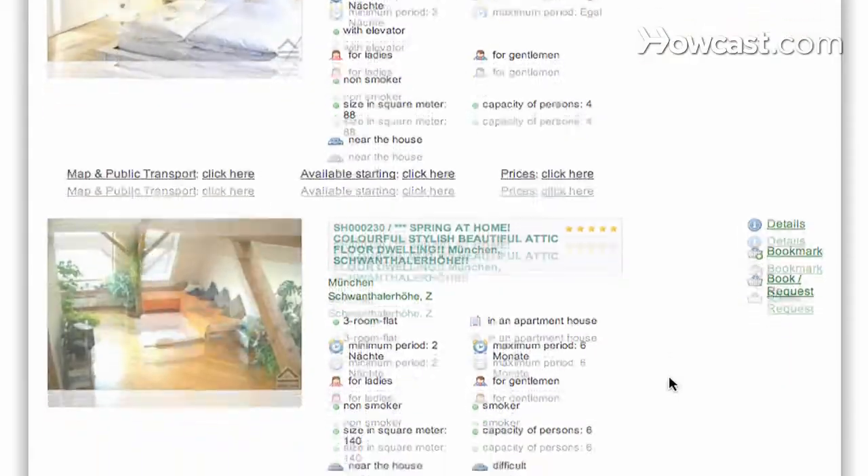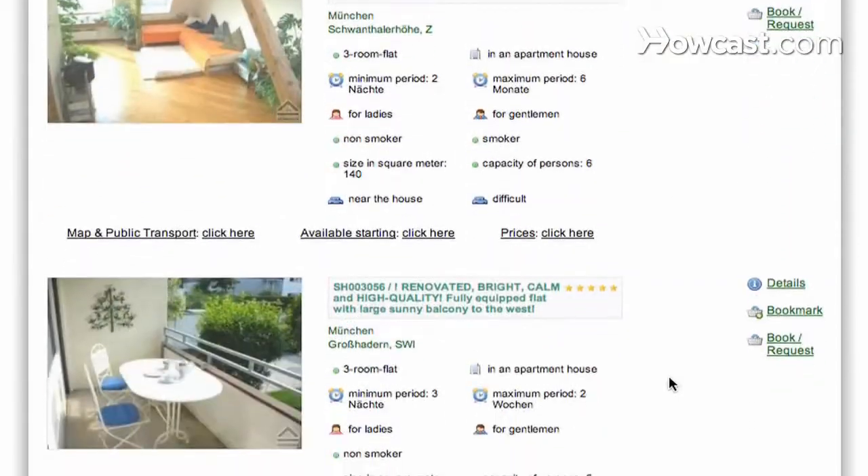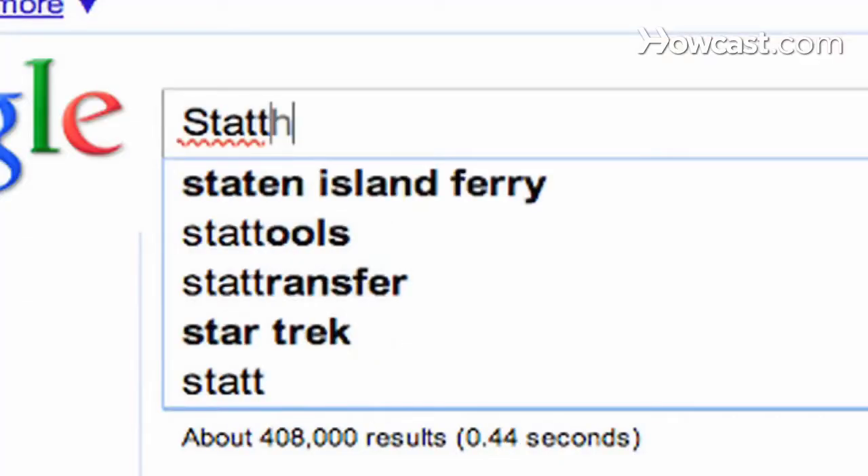Step 2. Consider booking private accommodations through an online service such as Stadt Hotel or Check-in München.